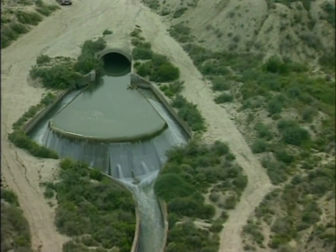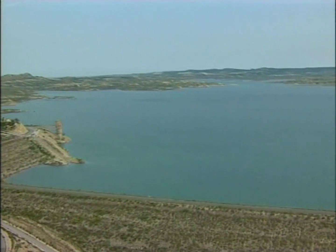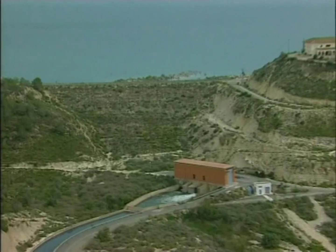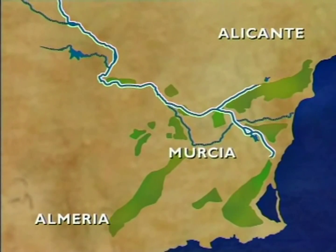Shortly, the water arrives in the Pedrera Reservoir, which acts as a large regulatory deposit. This is actually a natural hollow, which has been closed off by dike walls made up of compacted materials. The canals lead off from here to irrigate the fields of Cartagena.